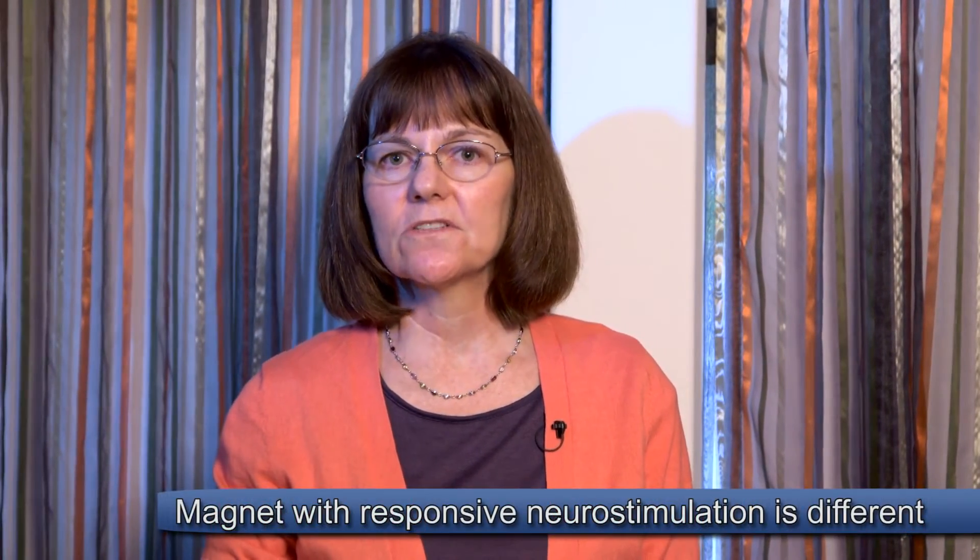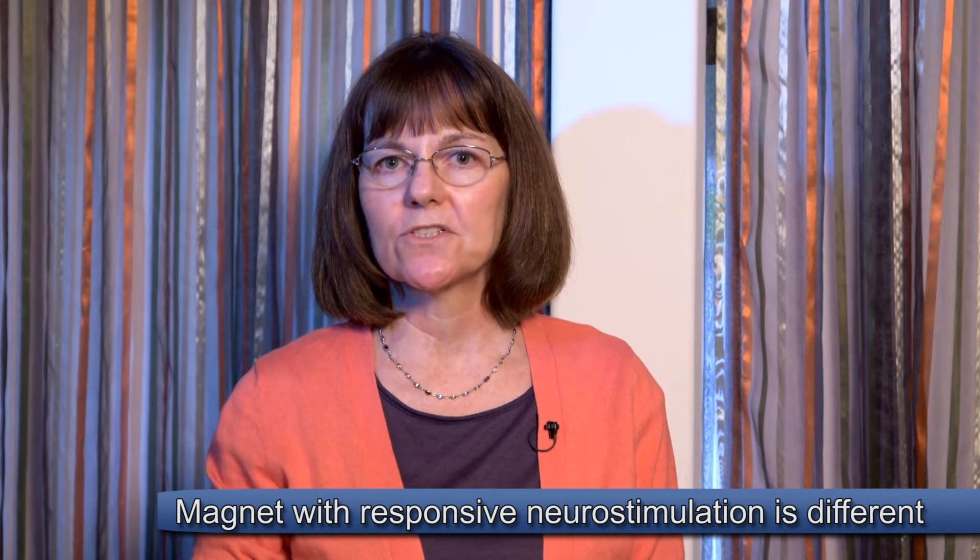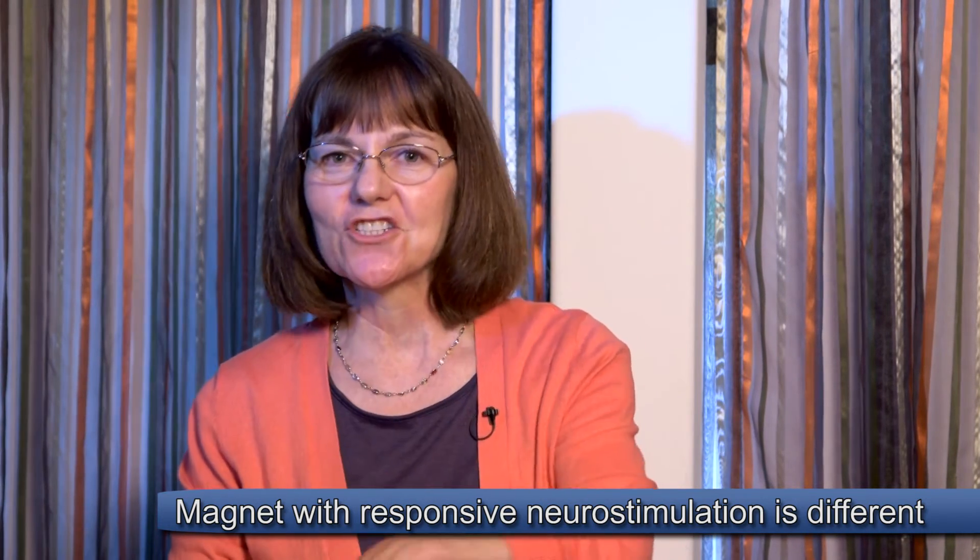There's another device that's become available in recent years called the RNS system, or responsive neurostimulation, made by NeuroPace. This is an implanted device placed into the skull, with electrodes placed directly on the brain. There is a magnet given to someone with an RNS system, but it works very differently — it's not used to trigger stimulation. The electrodes on the brain actually detect seizure activity directly and tell the system to deliver stimulation automatically, without you doing anything.